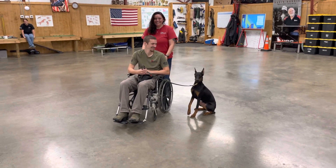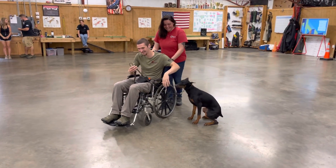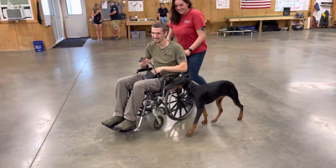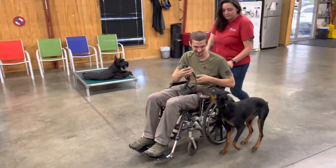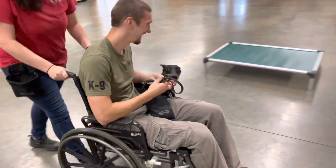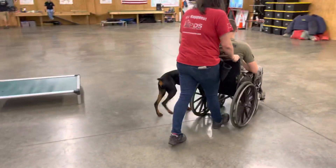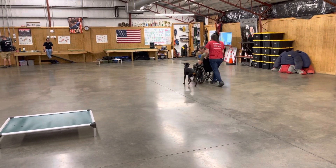What do we have here? Our beautiful Doberman female, Ziva, just turned eight weeks old. Today we're showing off some Life Skills 101. Ziva has never worked next to a wheelchair before, so today we're introducing her to something completely new to see how well her brain processes this type of new information.